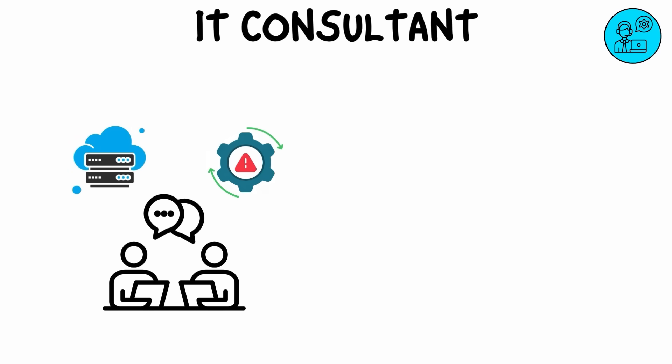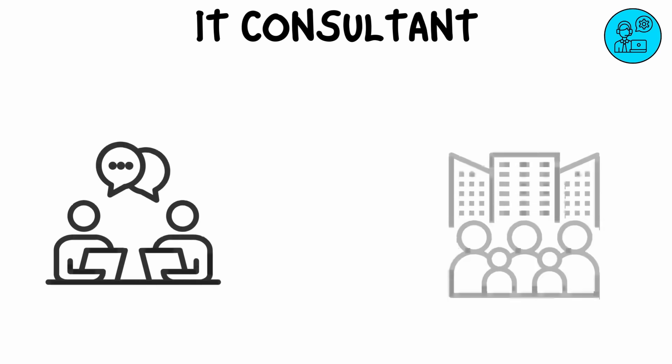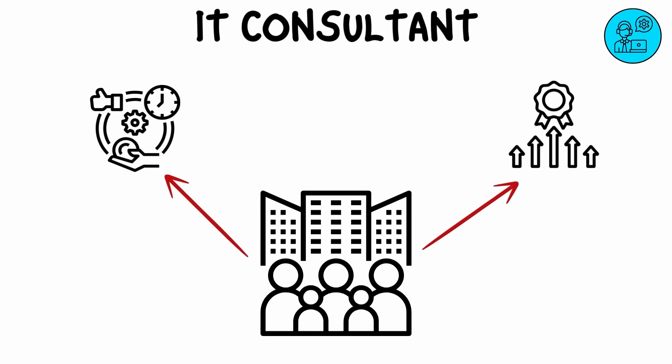An IT consultant provides expert advice to businesses on how to improve their IT systems. They assess an organization's current technology, identify inefficiencies, and suggest solutions to meet business goals. IT consultants help businesses with everything from selecting new software and hardware to managing digital transformation projects, ensuring businesses are using technology effectively and staying competitive.